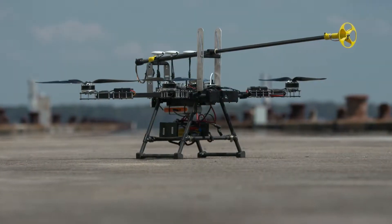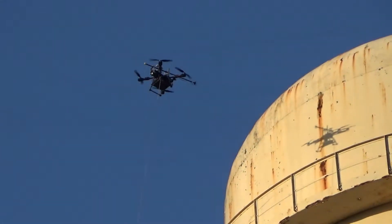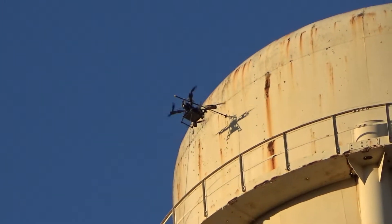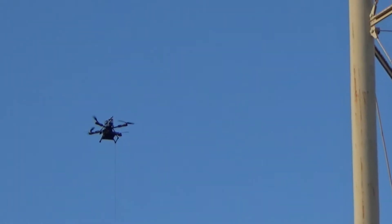Apellex is an early stage company and the leader in aerial robotics. It is the only company with the proven ability to measure the thickness of steel on a 300-foot flare stack, or clean and paint a wind turbine 260 feet off the ground.